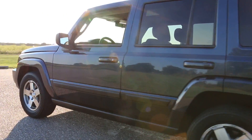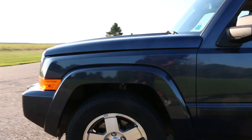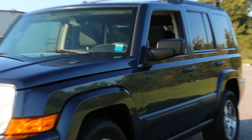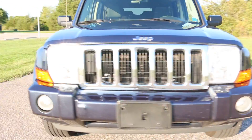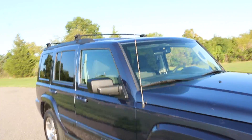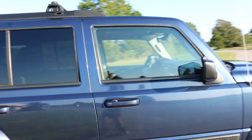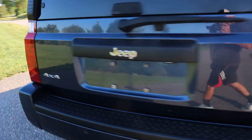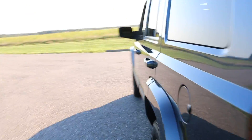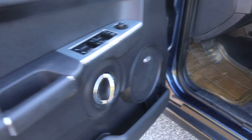Turns and drives great. Looks like a dark blue. Got the original owner's manuals, power locks, windows, mirrors. It's got Boston sound.